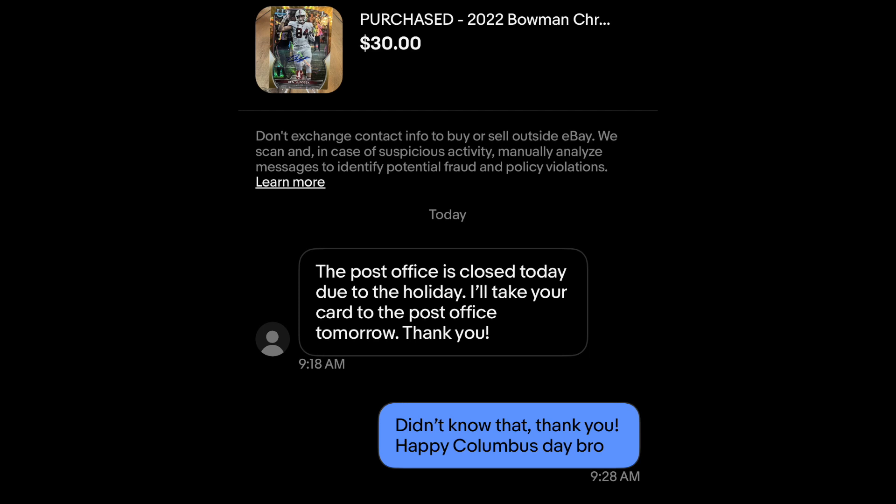Today was Columbus Day so the post office was closed. I only know because someone sent me a message on eBay saying my package would go out tomorrow — it's Columbus Day. I had no idea, so I didn't go to the post office. Ended up having a good amount of sales over the last 24 hours since I started packing stuff. I'm going to show you everything that sold and how much it sold for.